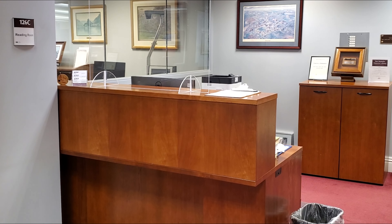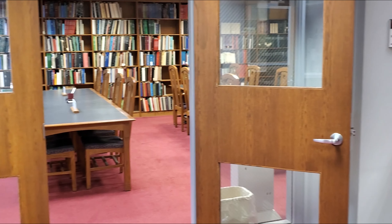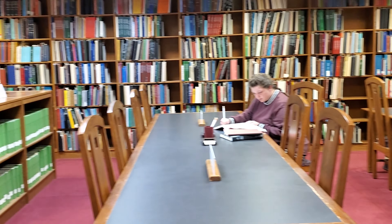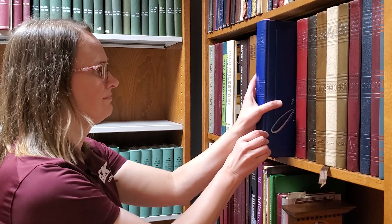This is our main desk, where you sign in and get reference help. To the left is the John Wilson Townsend Reading Room, named in honor of the local writer and book collector whose materials Eastern purchased in 1929 to establish the archives.